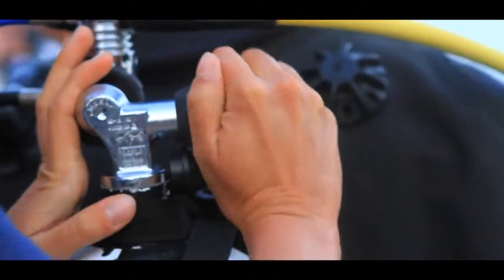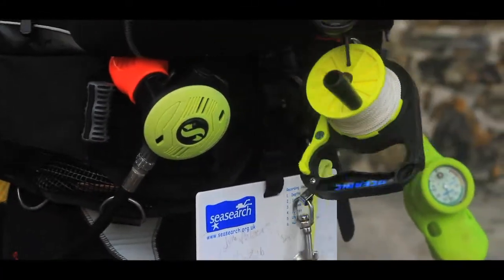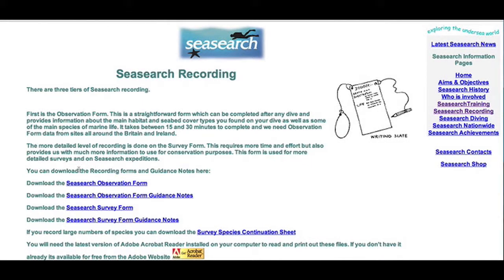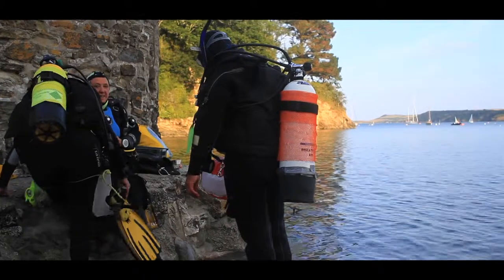Hi, I'm Kat Wilding and I'm the Marine Survey Officer at Cornwall Wildlife Trust. I coordinate our exciting programme for scuba divers called SeaSearch. SeaSearch is a national programme run by the Wildlife Trust and the Marine Conservation Society, which gathers information about marine species and habitats from recreational scuba divers.